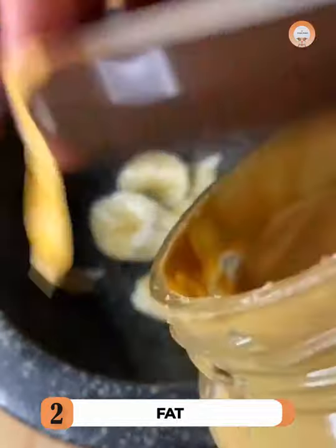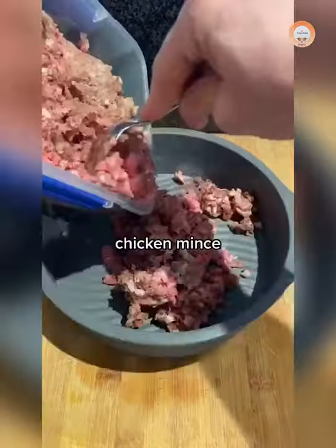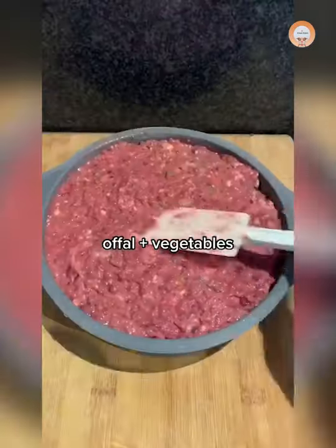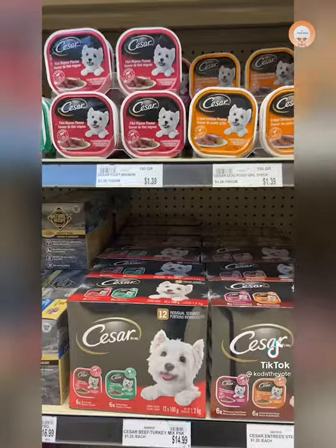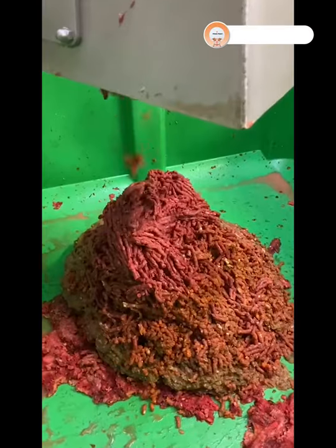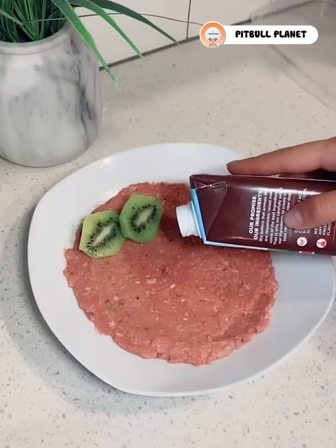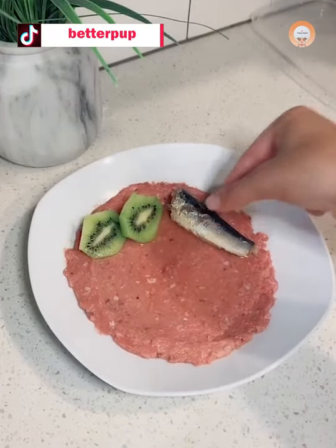Healthy fats play a role in giving your dog energy. They also promote a healthy and shiny coat, as well as stability and body temperature. Since too much fat is not good for your Pitbull, dog food brands make sure that the fat content is appropriate. Too much fat in your dog's diet can lead to heart disease. Just like protein, there is good and bad quality fat. Some high-quality sources of fat are fish oil, chicken meal fat, and flax.